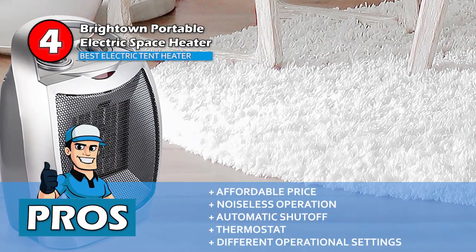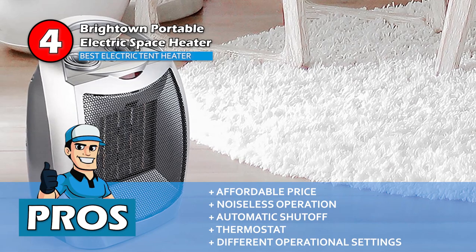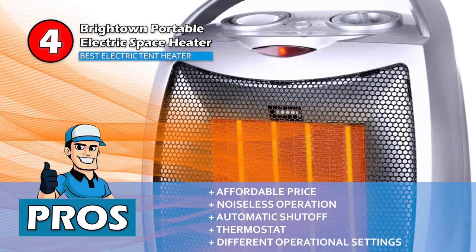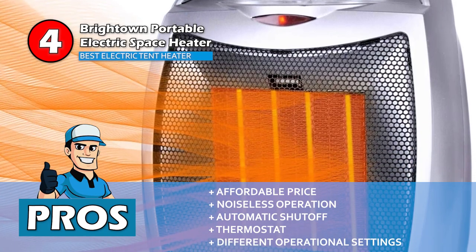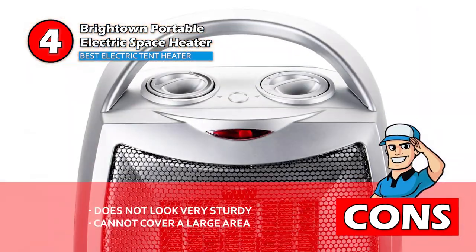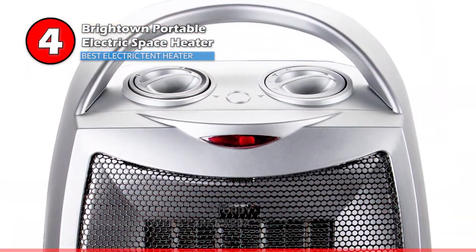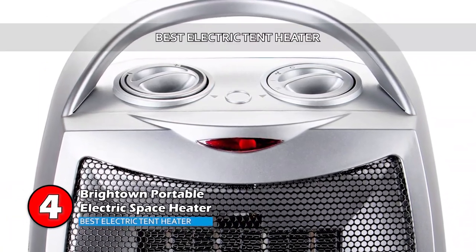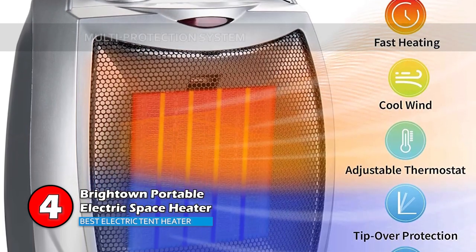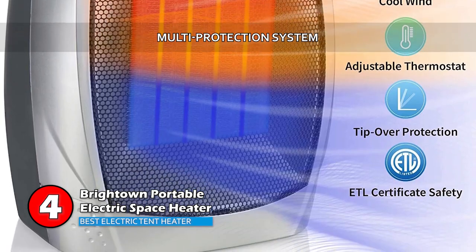Its pros are: it comes at a very affordable price, it boasts a completely noiseless operation, and it's equipped with an automatic shutoff feature. The heat level can be controlled with the thermostat and it can function on different operational settings. However, it does not look very sturdy and it cannot cover a large area. Bottom line is, this is the best electric tent heater. It is a quiet and fast heating dual purpose heater and cooler, and it's equipped with a multi-protection system safe against overheating and tip over.